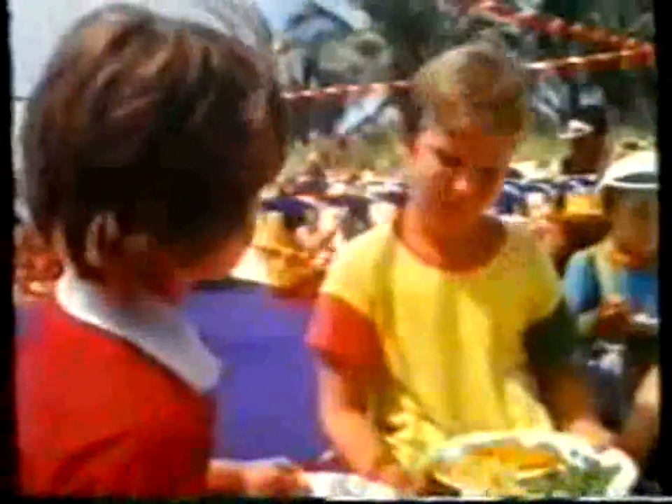You know what I think? These Bird's Eye fish fingers are a knockout. Choose Bird's Eye cod fish fingers. You know what's in them.